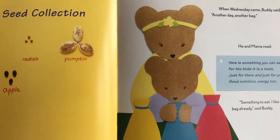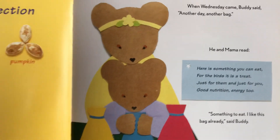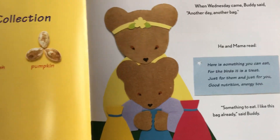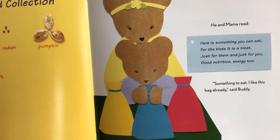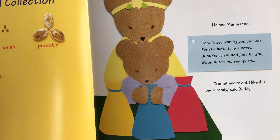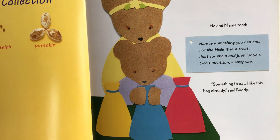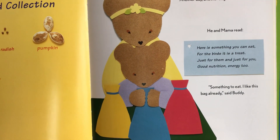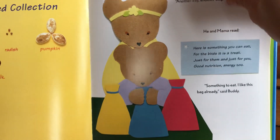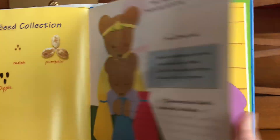When Wednesday came, Buddy said, 'Another day, another bag.' He and Mama read the riddle: 'Here is something you can eat, for the birds it is a treat — just for them and just for you. Good nutrition, energy too.' Something to eat — Buddy said, 'I like this bag already!' What do you think could be in there? Something you can eat and something for the birds. Think about seeds that we eat, boys and girls — for the birds: sunflower seeds!